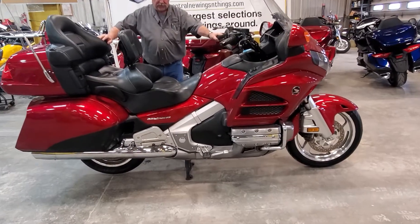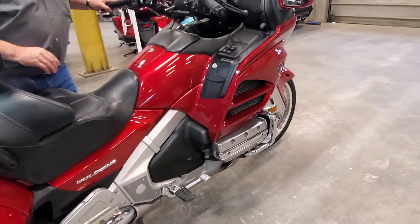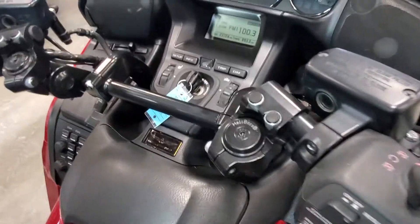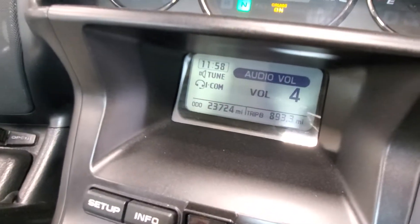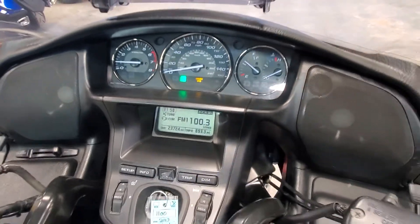Pretty straight machine for 2013, pretty low mileage. Go ahead and fire it up — the radio works. 23,724 miles. Makes a great bike, or even a nicer trike if somebody wants to convert this color into a trike.